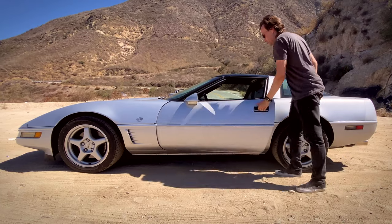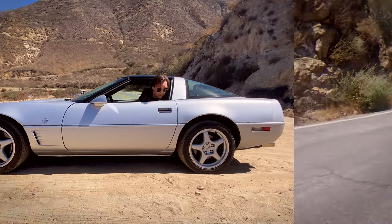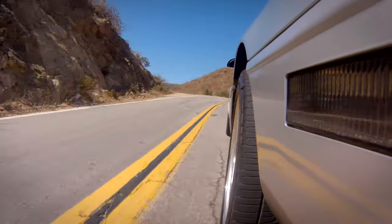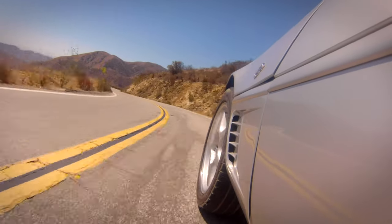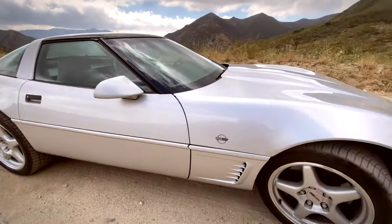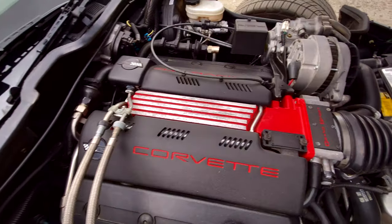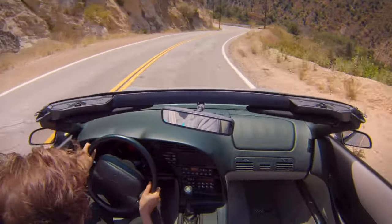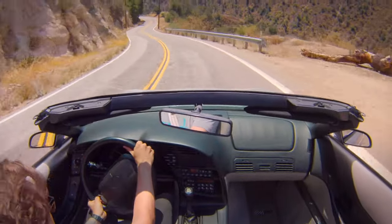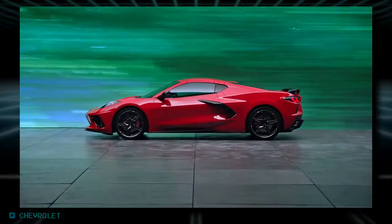Traditionally, Corvettes are known for having massive hoods and a seating position so far back you're nearly sitting on the rear axle. While that makes it easy for your butt sensors to gauge what the rear tires are doing, it's difficult to get a sense of what the distant front tires are up to. And with that huge hood, visibility looking forward isn't great either. With that heavy engine weighing down the front wheels, you'll either need a lot of steering boost that sacrifices road feel, or steering that's straight up heavy like it is in my car.